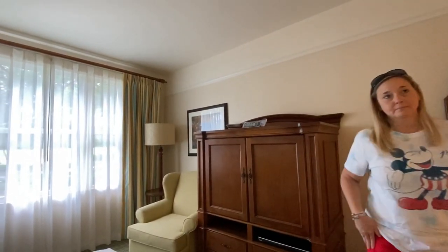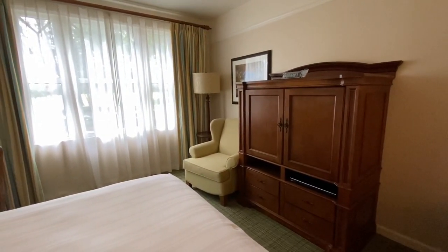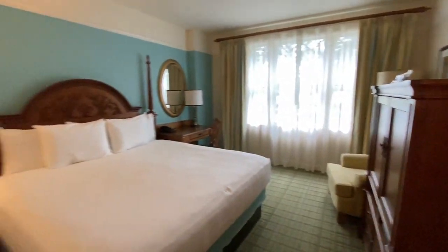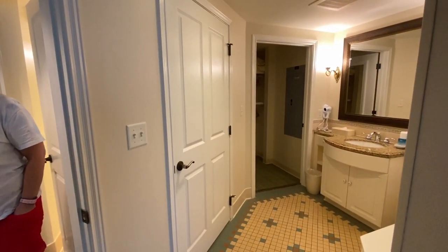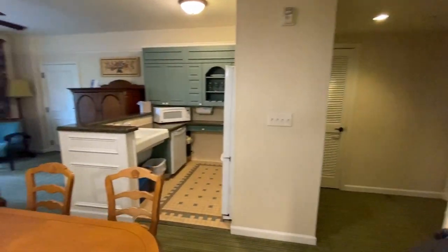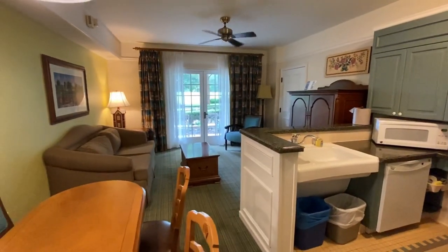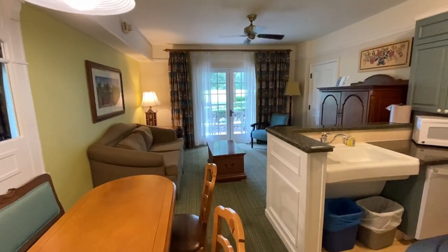In honesty it's 2020 - they don't even need those anymore, the TV should be able to just pop on and play whatever they want. But overall it's really nice. It's a little dated - I don't know exactly when Saratoga Springs opened but I'll put it in the description. If you're two people staying here for a week, this grandstand one-bedroom villa is like living in a one-bedroom apartment.